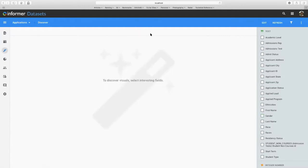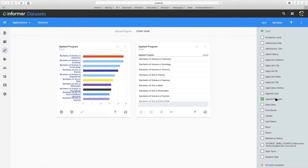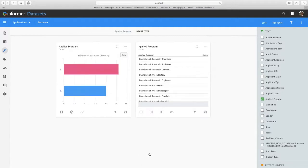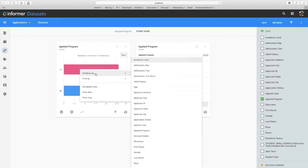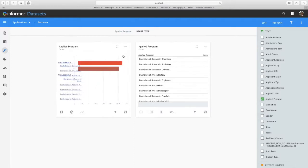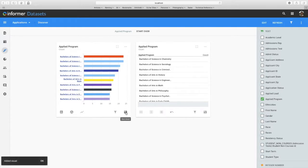I can do more detailed charts — for example, look at applied program to see which programs are most popular within the application pool. Maybe I'm trying to boost enrollment in a particular program, so I want to monitor how I'm doing in that program or group of programs. These charts are interactive, just like the pivot table. So if I want to drill into the Bachelor of Science in Chemistry and look at the breakout by gender, I can select gender and drill into the females, look at admission statuses, and continue to drill down within those charts. If I like the chart, I can save it as well.